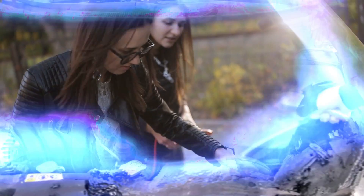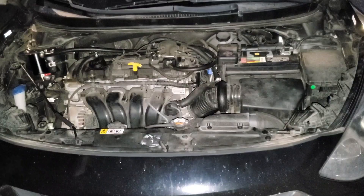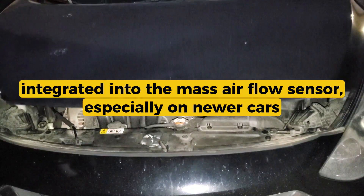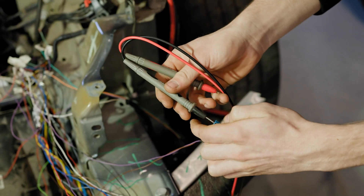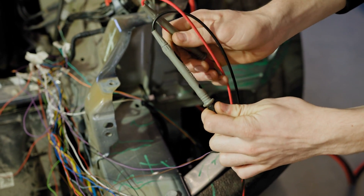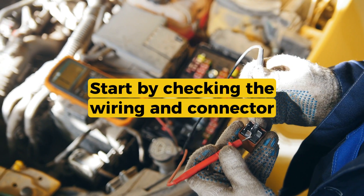In terms of location, the IAT sensor is usually found either mounted directly in the intake tubing or air filter box, or integrated into the mass airflow sensor, especially on newer cars. If it's a standalone sensor, it'll be a small plastic piece with a two-wire connector plugged into the intake.